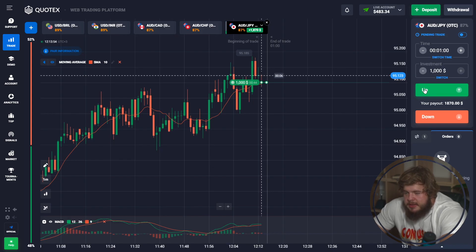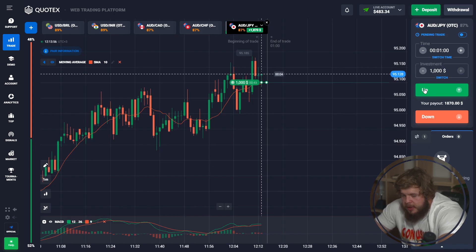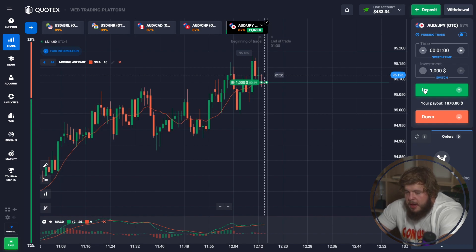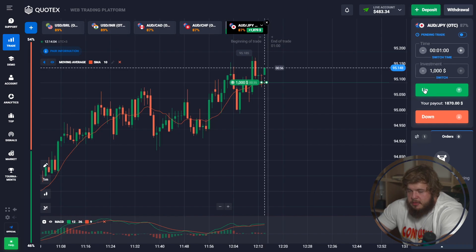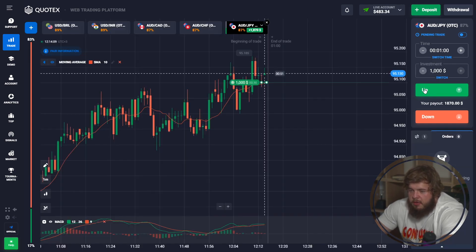According to this situation we should pay attention to the MACD indicator — the green line is above the red one, which is a strong signal that price will highly likely go up. That's why we have opened a buy position and now we are just waiting for our profits.